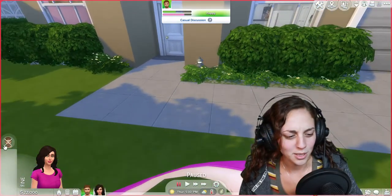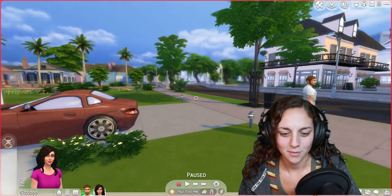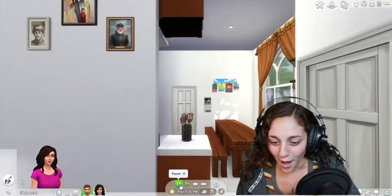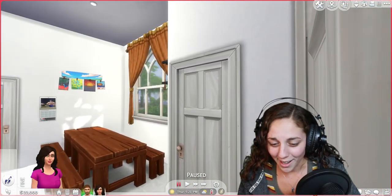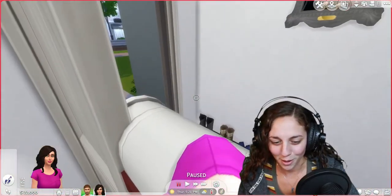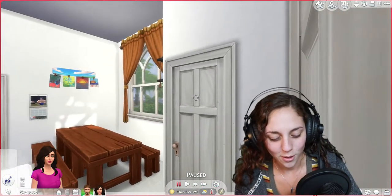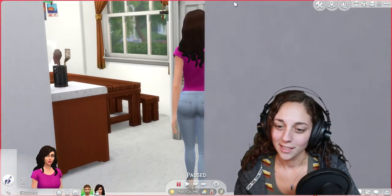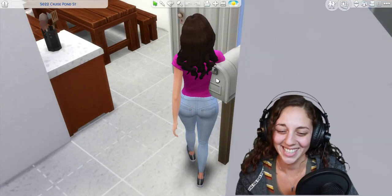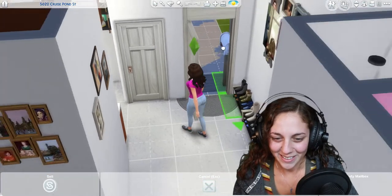Where is she going? What is she doing? No chatting — we don't have time! These Sims are so disobedient. Oh my god — who put a mailbox in the middle of the house? I'm going to have to jump into build mode and get rid of it. Who did this?!